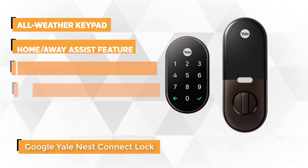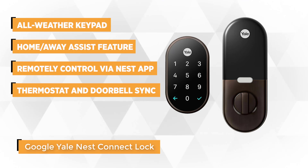At number two is the Yale Nest Connect Lock. Specifically designed to be compatible with the Nest line of products, this keyless deadbolt has impressive looks and apt security abilities. It comes with an inconspicuous front panel that's accentuated with a large back part and a light-up keypad, giving it an almost organic feel to match a sparse outdoor design.